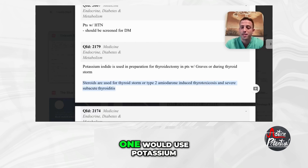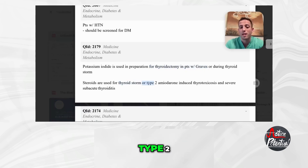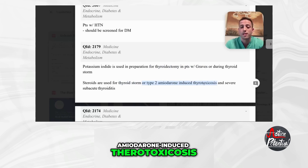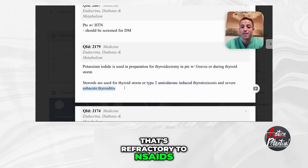Steroids are used for thyroid storm, type 2 amiodarone-induced thyrotoxicosis, and severe subacute thyroiditis that's refractory to NSAIDs. To summarize: use potassium iodide to prepare for thyroidectomy in a patient with Graves' or during thyroid storm. Use steroids for thyroid storm, type 2 amiodarone-induced thyrotoxicosis, or severe subacute thyroiditis refractory to NSAIDs.